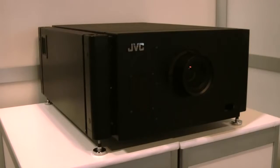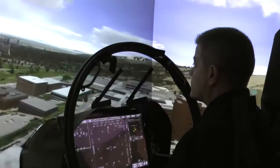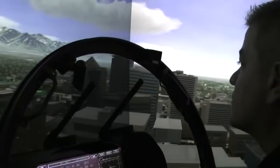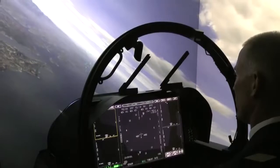With the addition of JVC's new e-shift 8K projection technology, the flight simulator now provides unparalleled clarity and sharpness down to 1/16 pixel accuracy. This is quite a bit better than your TV at home, even if you just got the latest greatest HD 1080p system.